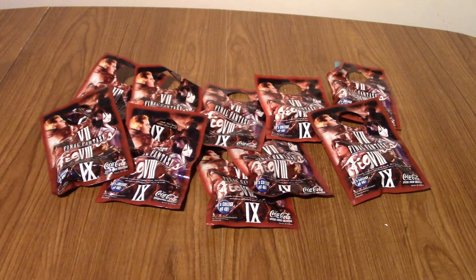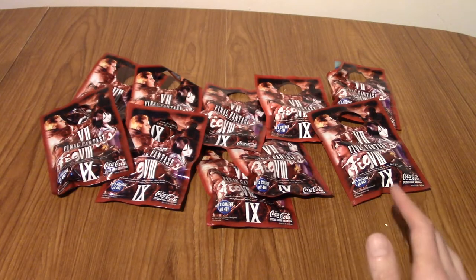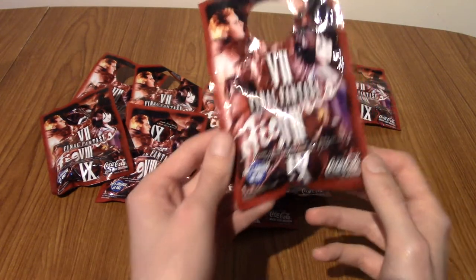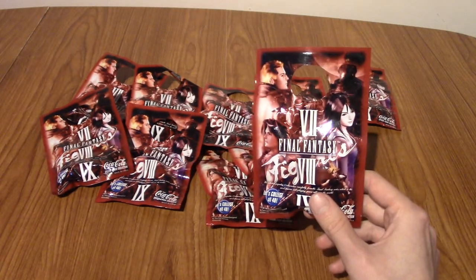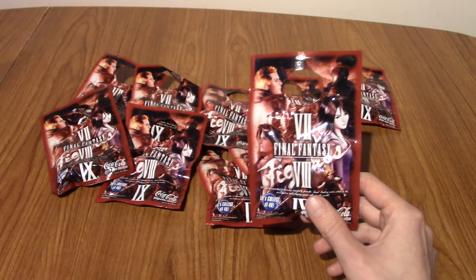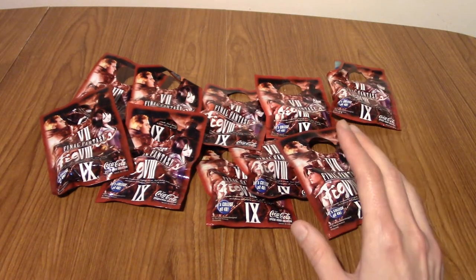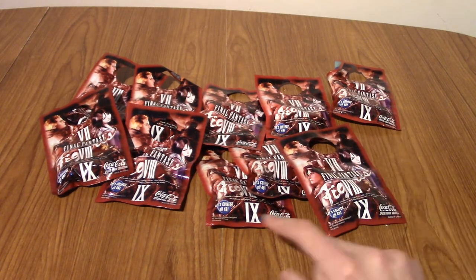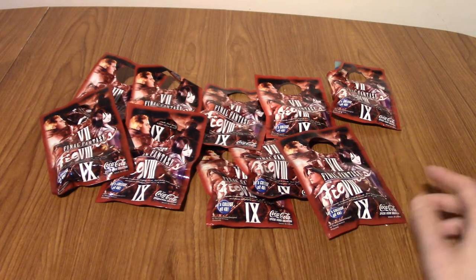Hello, and welcome to a blind bag unboxing video, I guess is what you'd call them, for the Coca-Cola Final Fantasy figure collection. Those of you with a good memory — as in a memory that lasts longer than two months — will remember that on my Christmas Advent calendar, I opened, for Christmas Day, some Final Fantasy X Coca-Cola figures. Not cards, but they were still pretty cool.